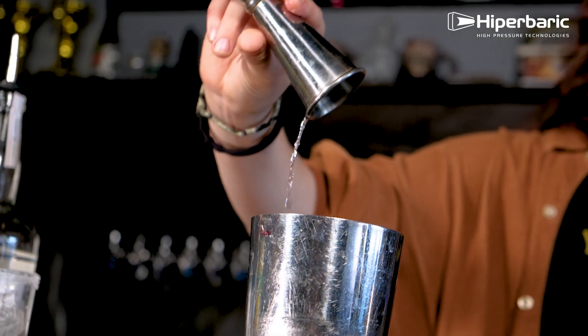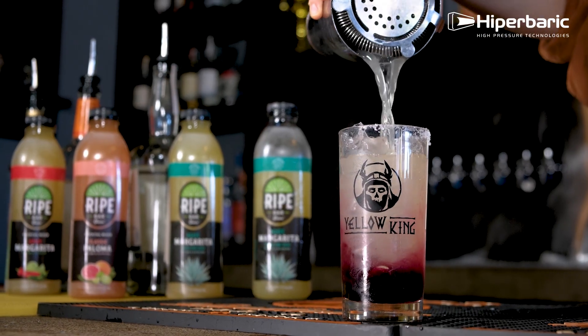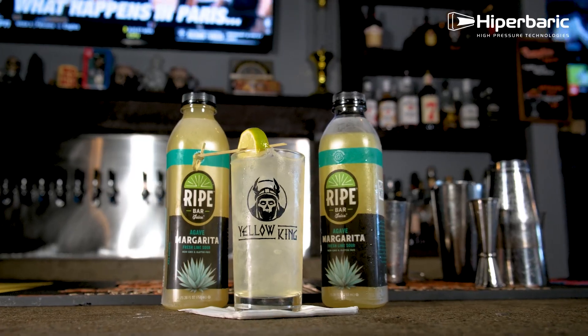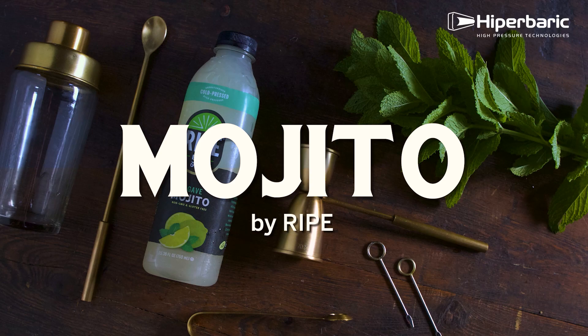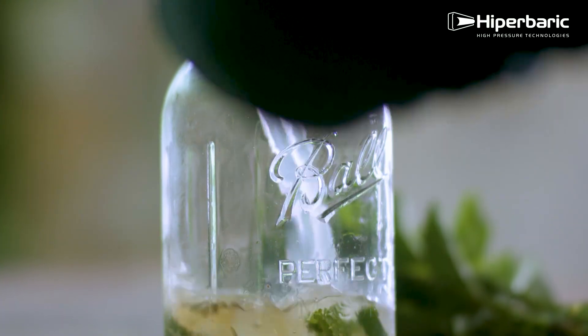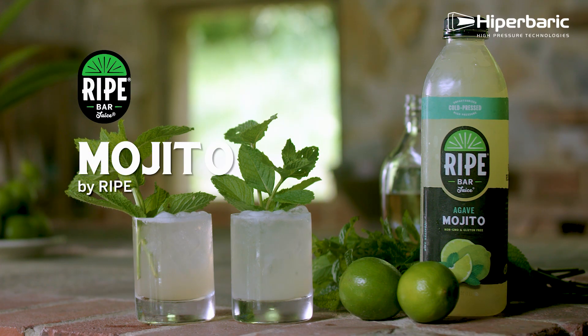The RIPE bar juice story began in 2009 with a simple mission: to bring the world's best tasting cocktails to your doorstep. We've grown considerably from our pioneering beginnings in the bar juice industry. What started as a passion for pure, high-quality ingredients has evolved into a full range of premium cocktail mixers — margaritas, palomas, mojitos and more.